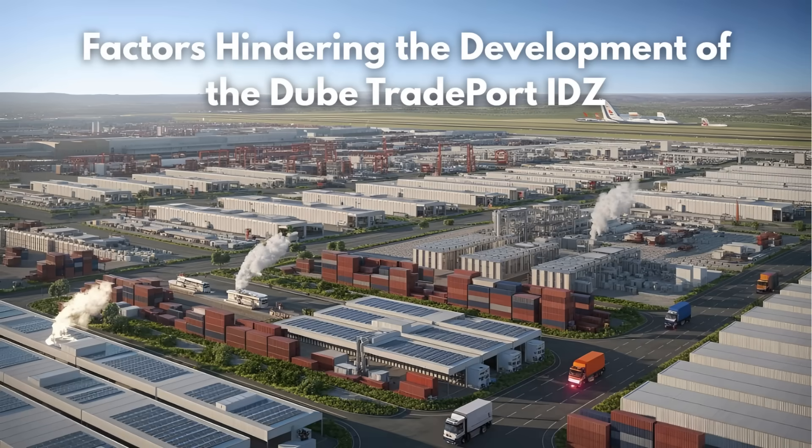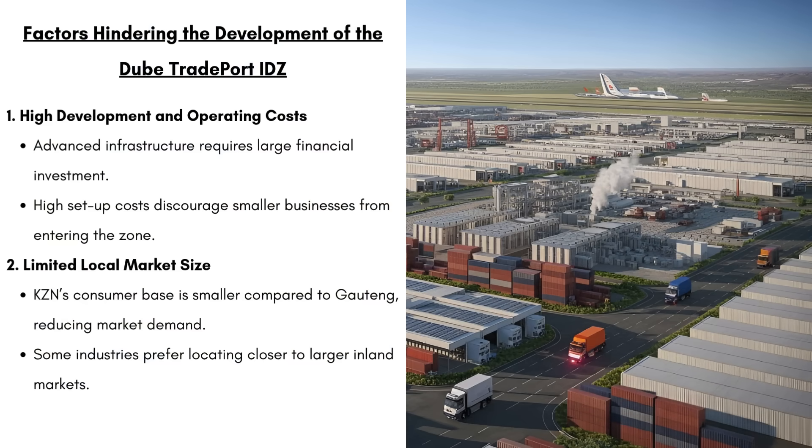But what are some factors that are going to hinder the development of the Dubai Tradeport IDZ? Firstly, there's going to be high development and operating costs. Advanced infrastructure requires large financial investment. In order to build these world-class facilities — things like cold storage and data centers — it's going to be extremely expensive, meaning the cost to operate within the zone will be very high. Because of such high setup costs, that's going to discourage smaller businesses from entering this zone, so only large companies can afford to establish themselves here.